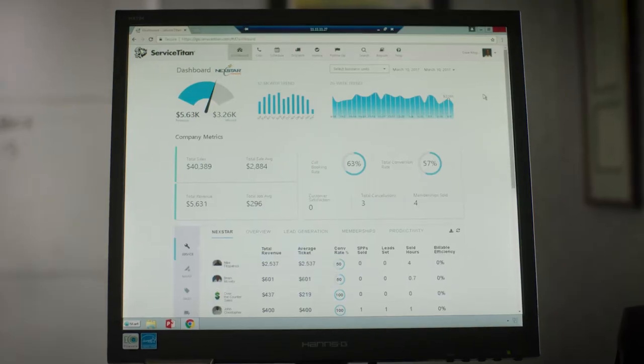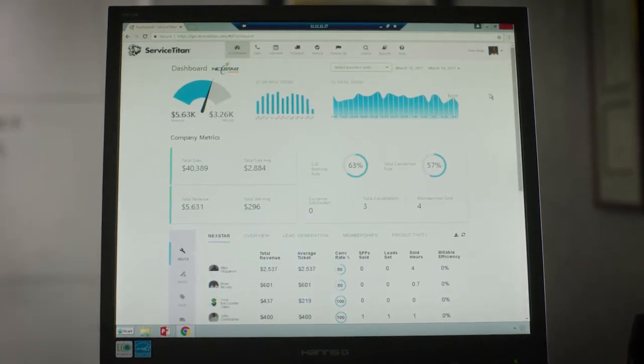We looked at ServiceTitan because they were a preferred vendor at Nexstar. The difference between what ServiceTitan is doing and all the other softwares that I'd seen out there — it was night and day. The speed of it, the look of it, the ability and the ease to pull information. It just became a no-brainer and we decided, why don't we just implement this year? And we did it in the busiest time of the year.